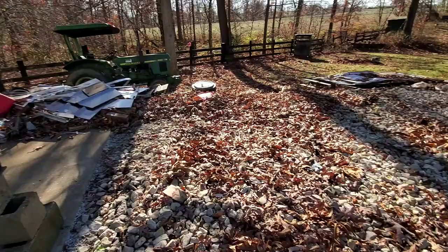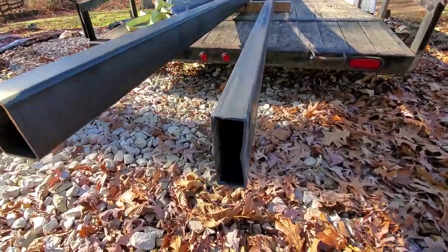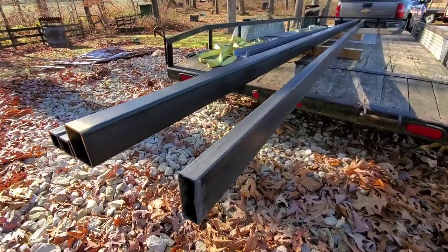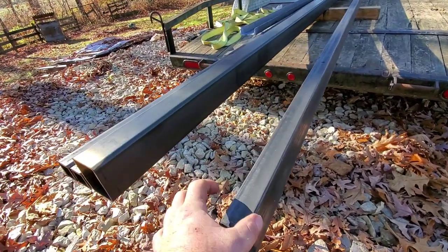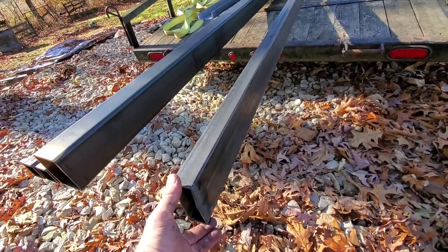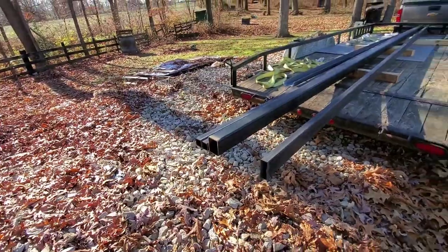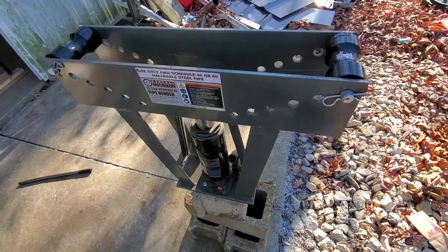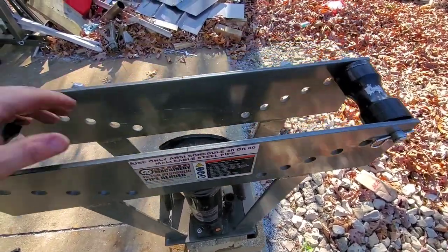Here's what we're starting with: inch-and-a-half by four-inch by one-eighth-inch wall rectangular tubing. I like the eighth-inch wall — that's pretty standard on most trailers, which are usually two-inch by four-inch or two-inch by five. These are 25-foot sticks.